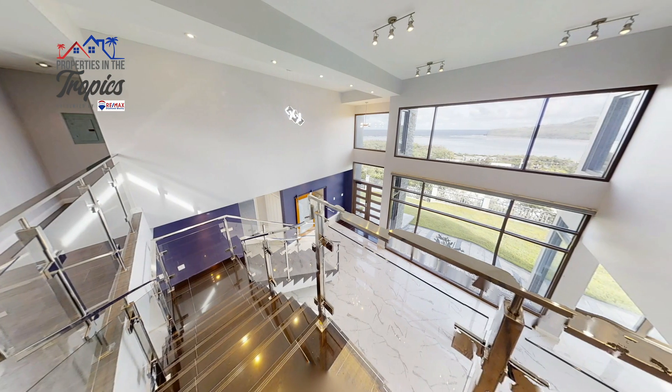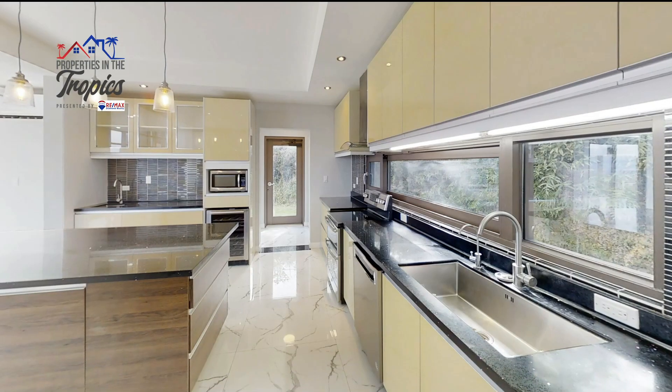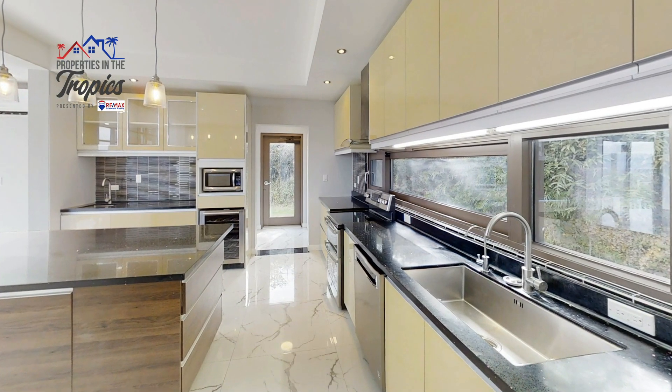This home features hand-picked custom finishings from the typhoon-rated windows, elegant double doors, exquisite tilings, and custom kitchen cabinetry.